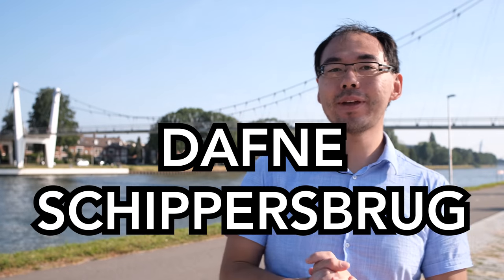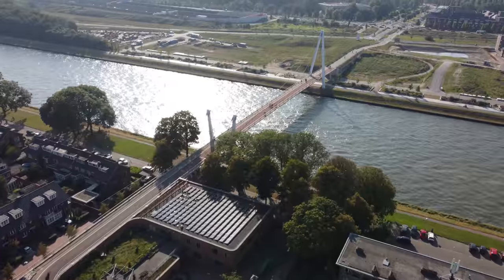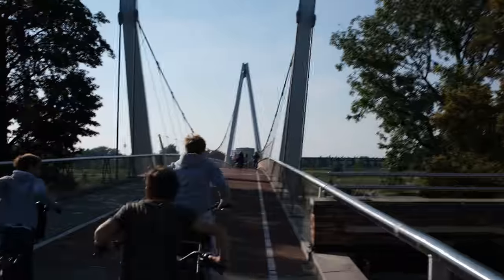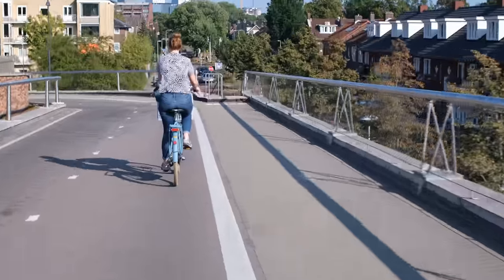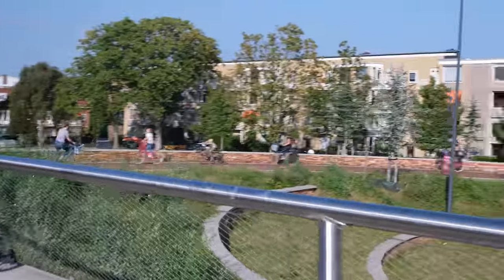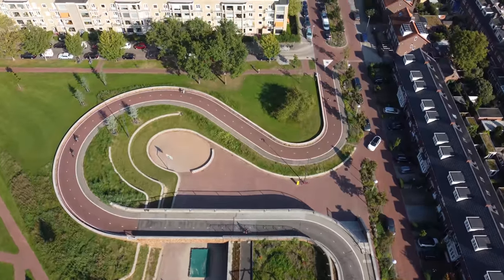Behind us is the Daphne Schippersbrug, named after a famous Dutch track and field athlete. This bridge goes over a primary school and winds across the canal. They had to make that little loop detour to ensure the grade was easily climbed even on a single-gear Dutch grandma bike. From the central station, this bridge managed to cut cyclist commutes by about one kilometer. And now the fun part — going down. You do have to brake quite a bit, just to make sure you don't run into anyone, but it's a real fun ride. It's gentle enough for going up and down, and the curves are really quite pleasant.